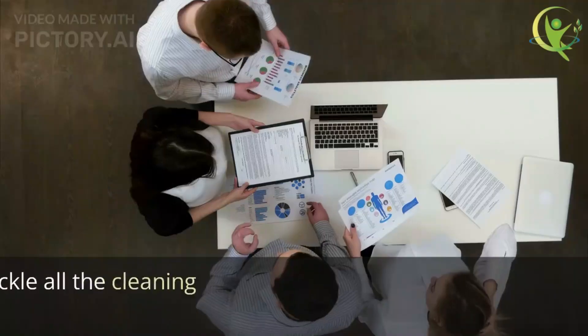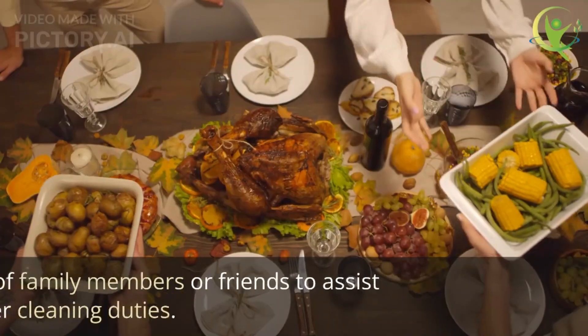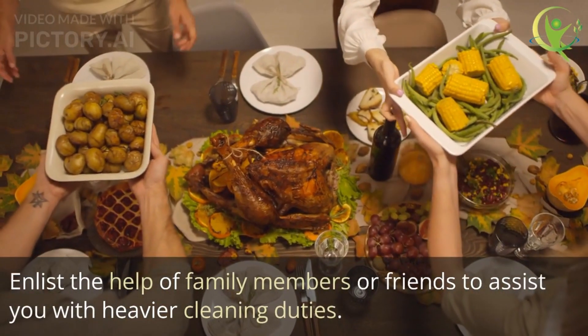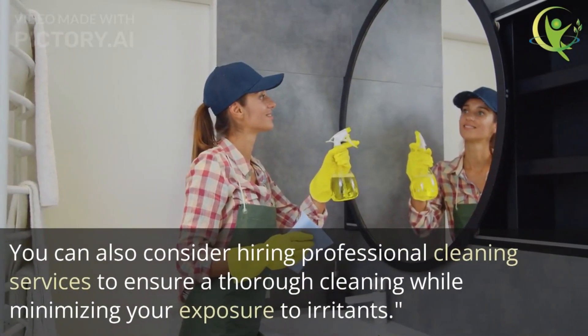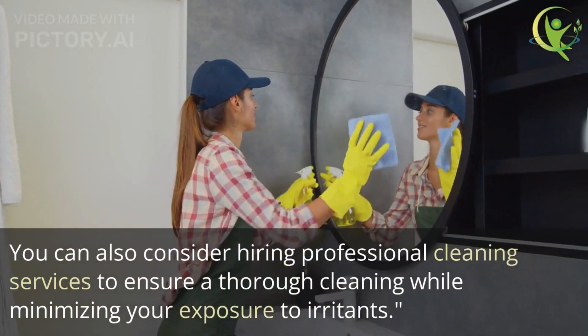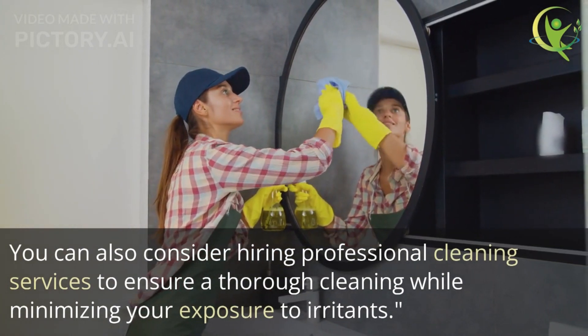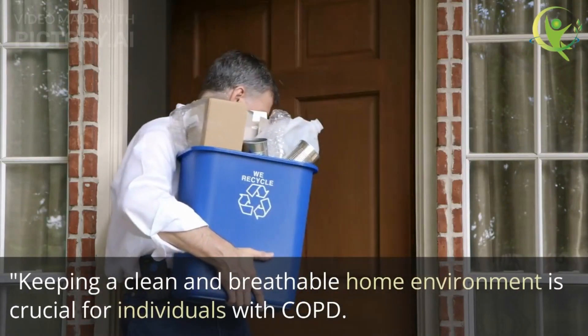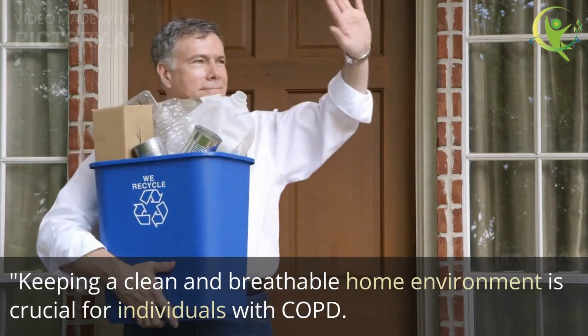Remember, you don't have to tackle all the cleaning tasks alone. Enlist the help of family members or friends to assist you with heavier cleaning duties. You can also consider hiring professional cleaning services to ensure a thorough cleaning while minimizing your exposure to irritants.